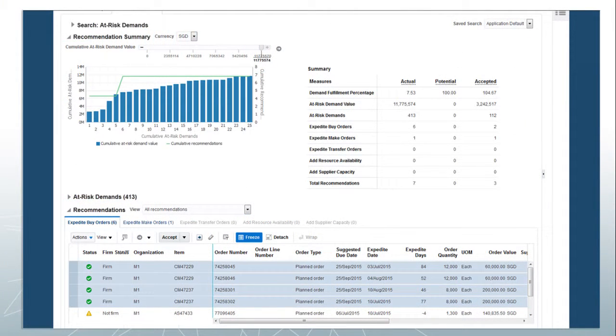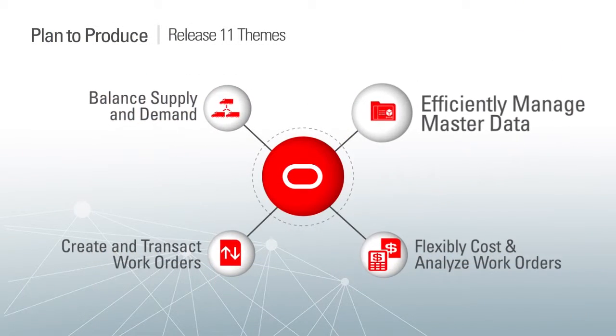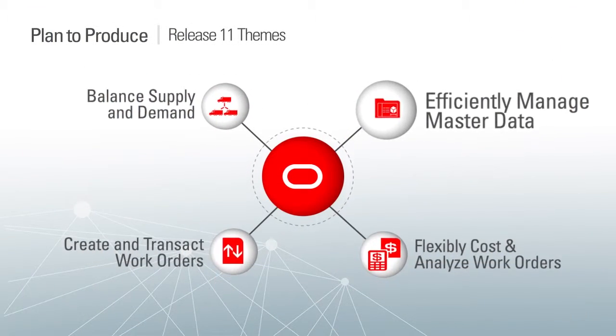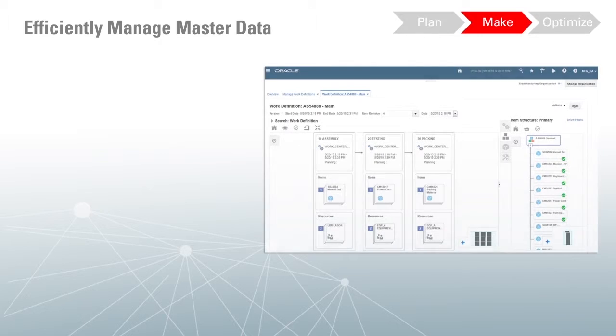Planning Central is fully integrated with Oracle Manufacturing Cloud and the rest of the Oracle SCM Cloud. Once the planner has accepted these recommendations, they can release these changes to manufacturing, procurement, and inventory. Now let's take a look at Oracle Manufacturing Cloud, a new product which enables you to visually define and manage your production process and to execute and cost that work.